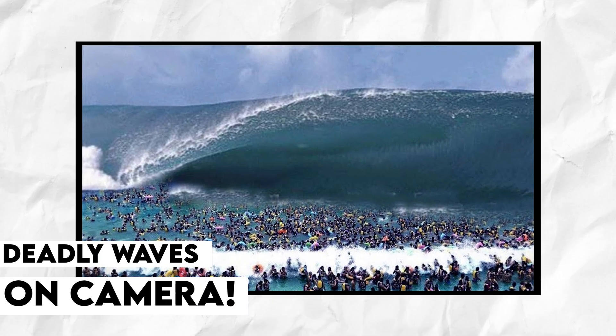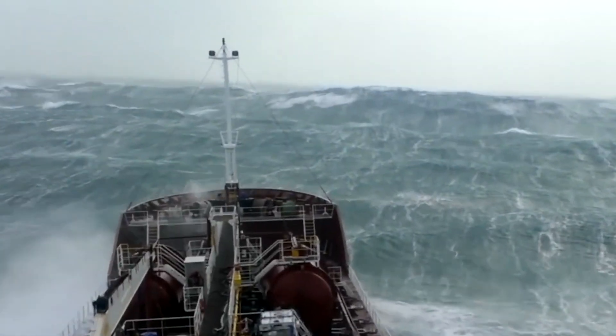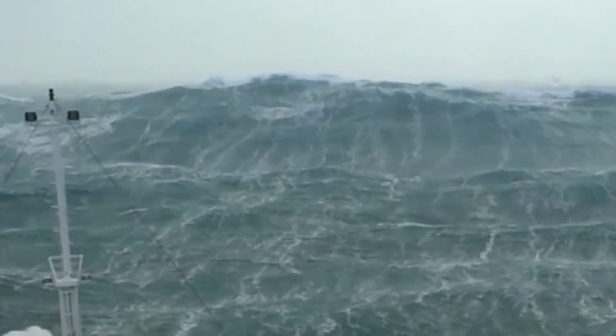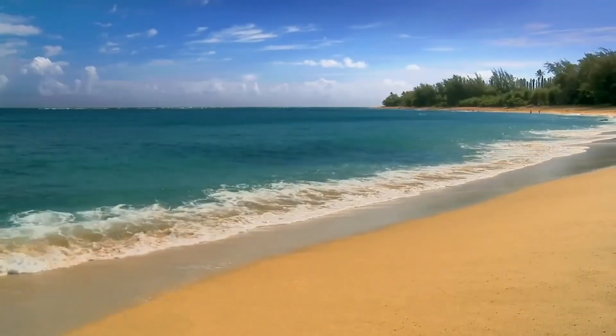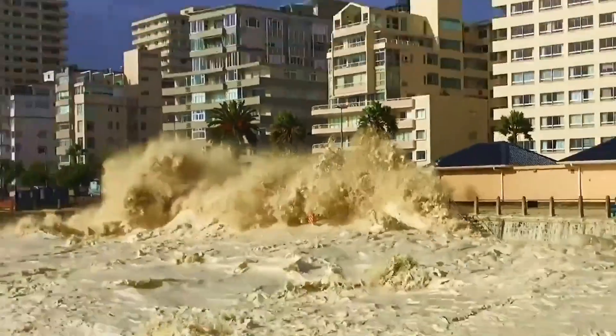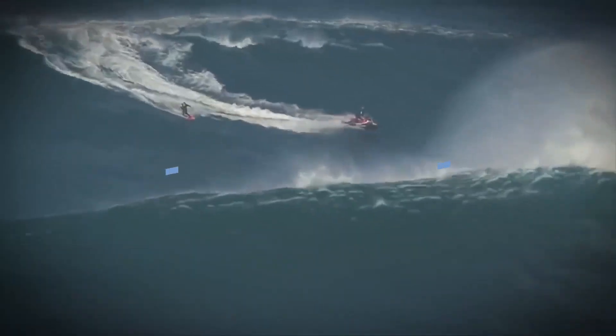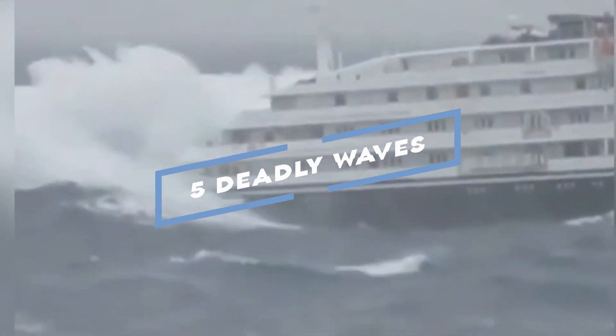The power of nature can be both breathtaking and terrifying. For surfers and thrill-seekers, big waves present an ultimate challenge, but for others they can be a nightmare. In this video, we'll take a look at the five most dangerous big waves caught on camera. These waves are so massive that if it weren't for the footage, it would be hard to believe that they even exist. Through this video, we can witness the incredible beauty and the destructive force of big waves.